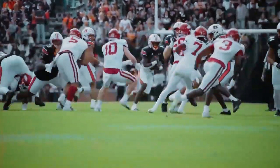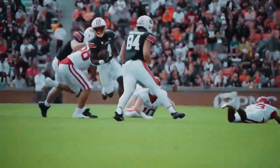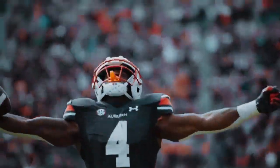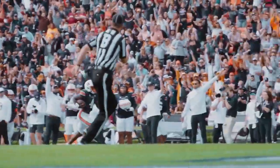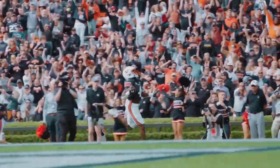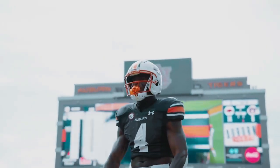The Arkansas 41 — a turn and a handoff goes to Tank Bigsby down the sideline. He's gone! 25, 20, 15, 10, 5 — touchdown Tank Bigsby! Touchdown Auburn, 42 yards. Just the answer that they needed at that time.